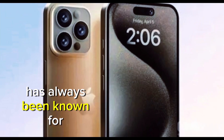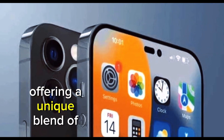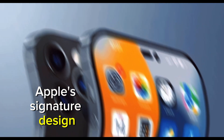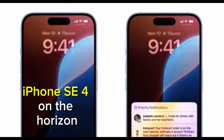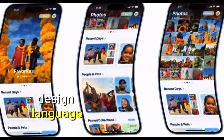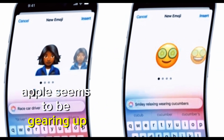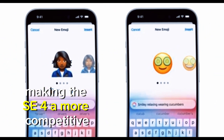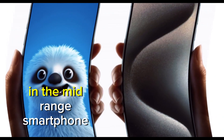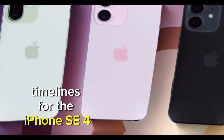The iPhone SE series has always been known for delivering flagship-level performance at a budget-friendly price, offering a unique blend of Apple's signature design and functionality. With the iPhone SE 4 on the horizon, rumors and leaks suggest that this upcoming model could mark a major departure from the classic design language associated with the SE lineup. Apple seems to be gearing up for a transformative update, making the SE 4 a more competitive option in the mid-range smartphone segment. This video will break down all the latest leaks, confirmed features, and possible launch timelines for the iPhone SE 4.